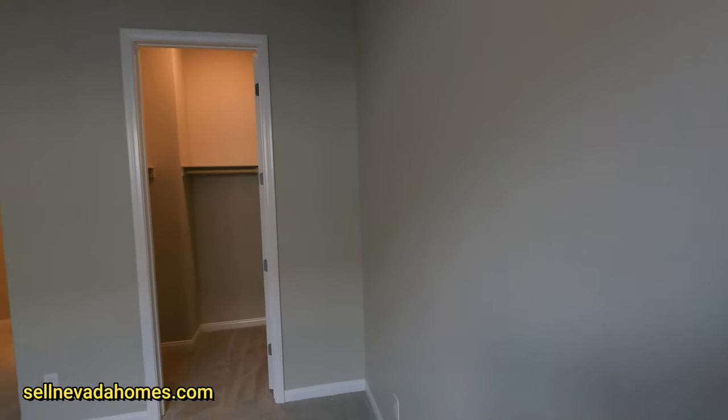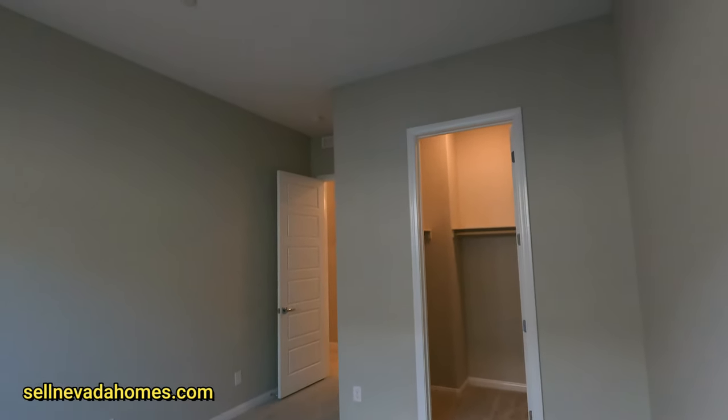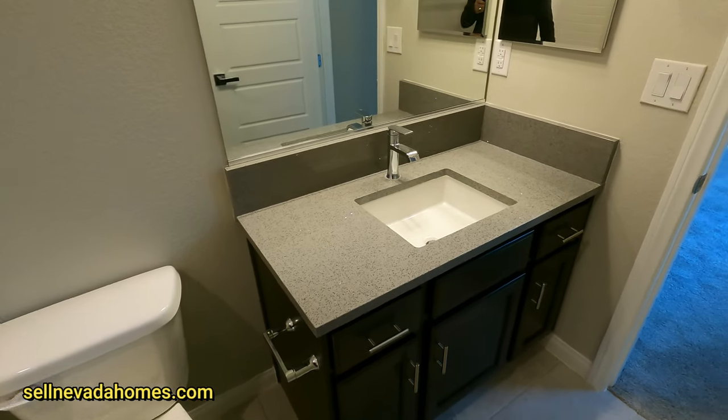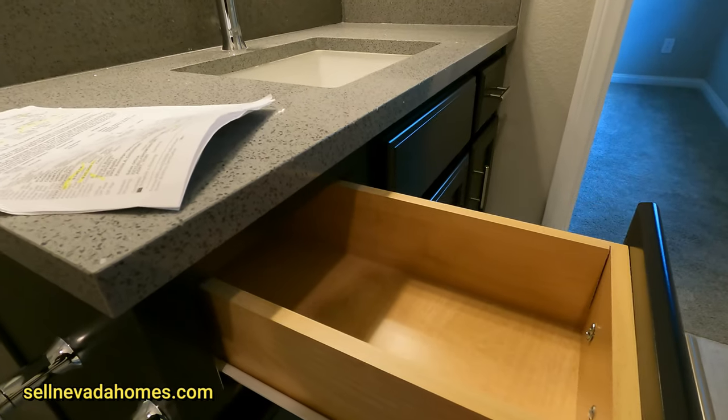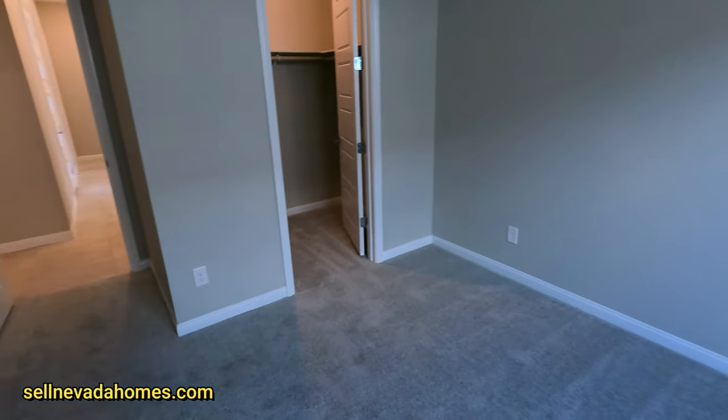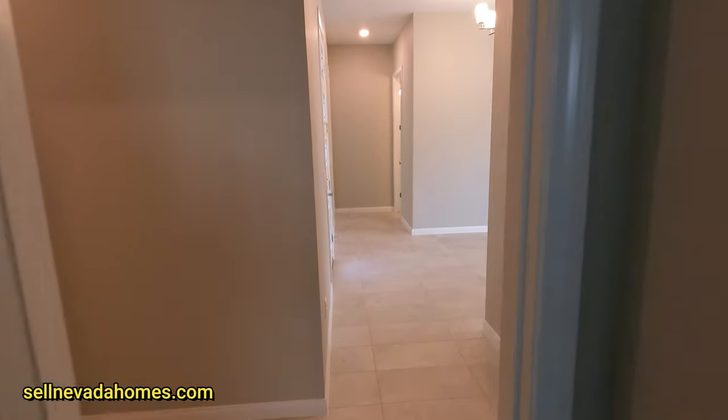It might be a little dark in here since there are no recessed lights — there is one in the closet but I don't even see a hockey puck to add a ceiling light. I do see a bathroom with a shower, a sink, and a toilet. One room down — I'm surprised there's no pre-wiring for a light in there.